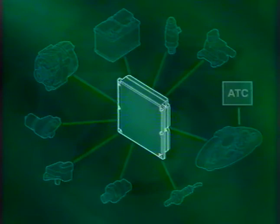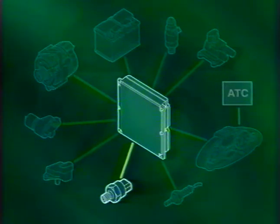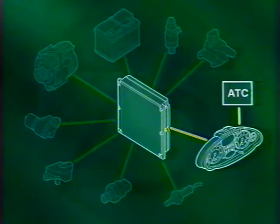Voyons maintenant les changements apportés au MEMS III, le système modulaire de gestion moteur. Commençons par les signaux d'entrée de l'ECM. Le principe de fonctionnement du MEMS III est identique à celui des versions précédentes, mais ce dernier reçoit des signaux supplémentaires : un signal de charge d'alternateur, un signal de charge de la direction assistée et un signal de charge du compresseur de climatisation.